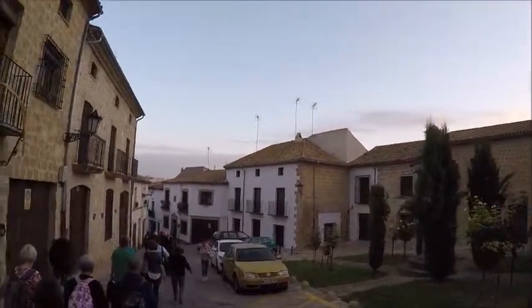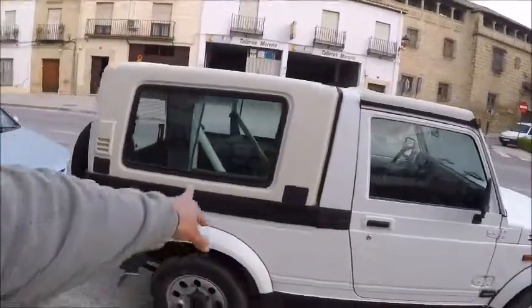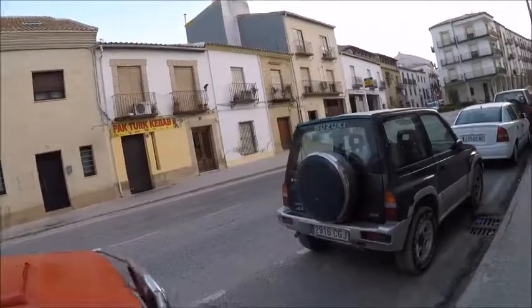This is a Suzuki Samurai 1.9 turbo diesel - a very rare European version, extended cab extended model. In America it's called the Samurai; in Europe it is called the Vitara. That's why when they upgraded the Vitara, they called it the Super Vitara in America. And this one here is a Vitara JLX - the top-of-the-line model. And this is the Isuzu Trooper.